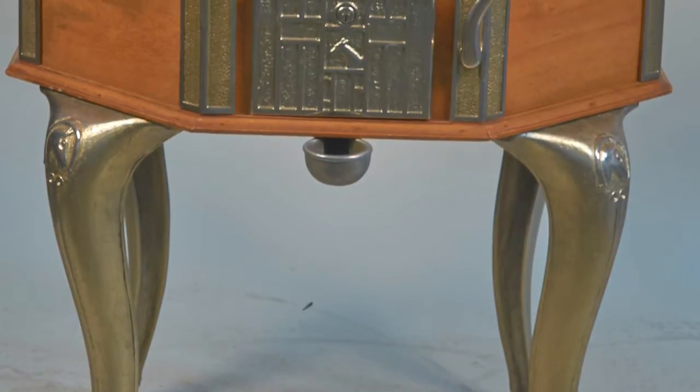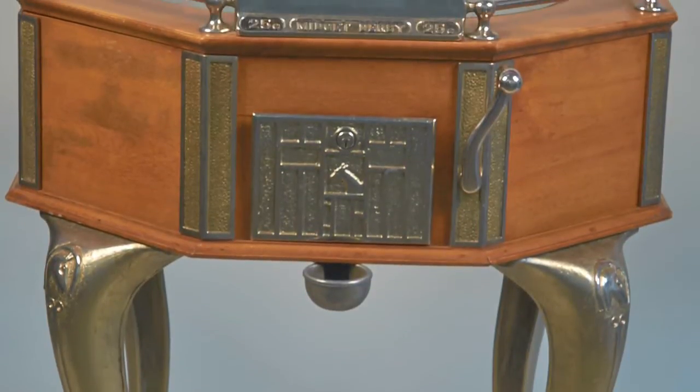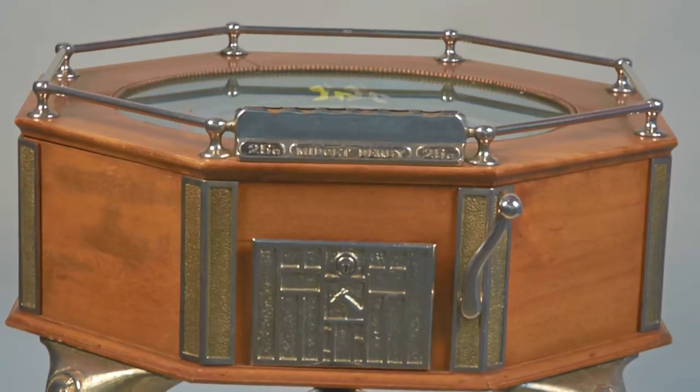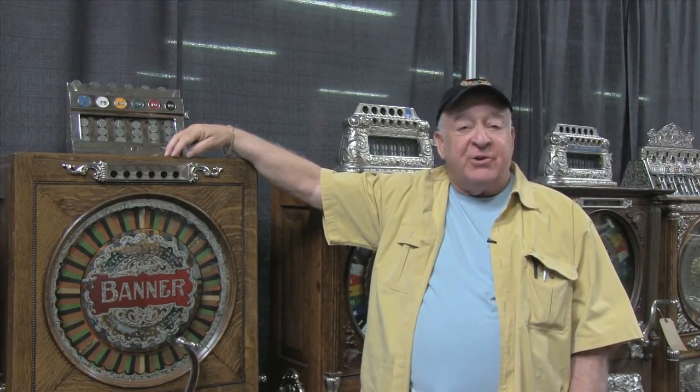There's a machine called the Midget Derby that was in Mr. Harrah's office and other executives' offices — it's truly a one-of-a-kind machine. It's so rare that no one knows exactly who manufactured it.